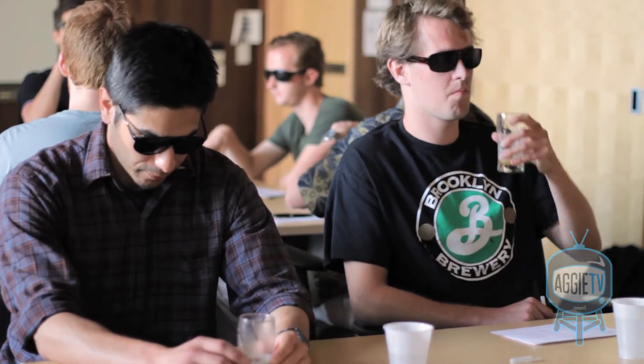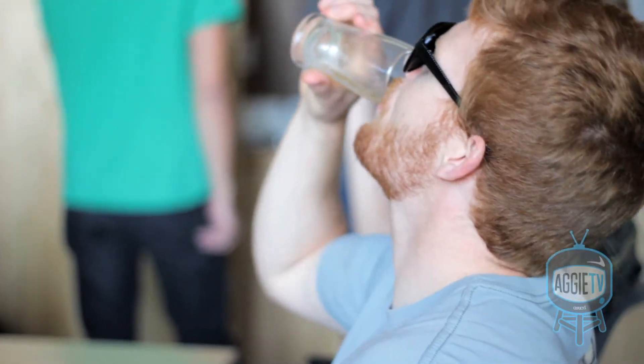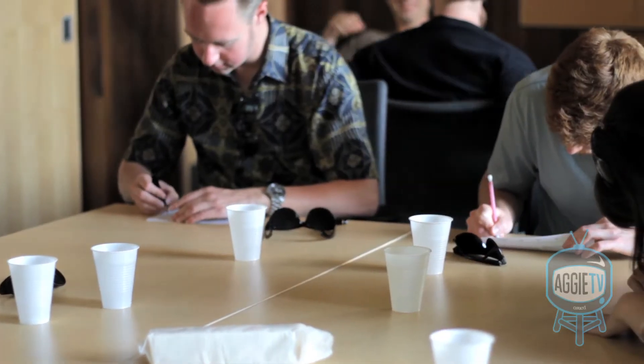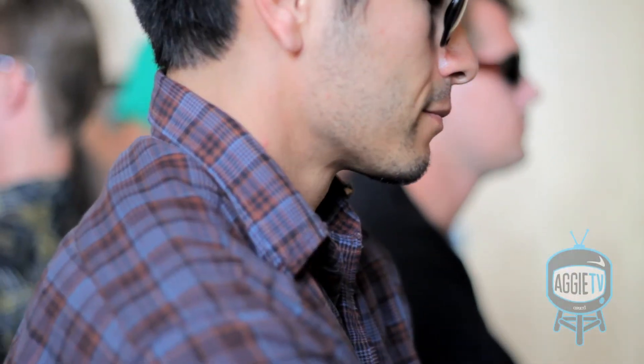I'm trying to develop my palate a little bit. I think the best way to do it is through these blind tastings. It's pretty simple — it's just aroma, appearance, and taste. A lot of times you can feel body or mouthfeel. Mouthfeel is largely determined by the carbonation in the beer. Then from there you can go to hops if you're tasting a lot of bitterness. And you can also check for maltiness — see if it's kind of sweet and caramelly and malty, or if there's really an absence of malt altogether.